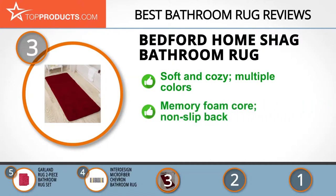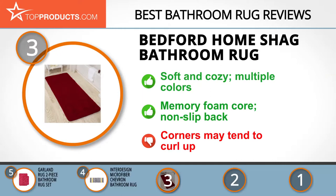This rug is 100 percent polyester with a memory foam core and non-slip backing. Best of all, it's machine washable and tumble dryer friendly. Overall, this rug certainly delivers on design and convenience, but the corners can curl up.